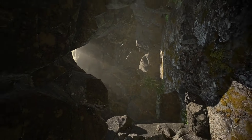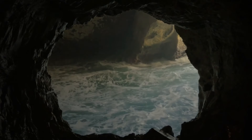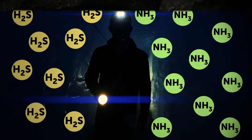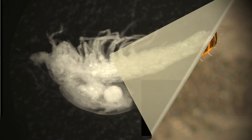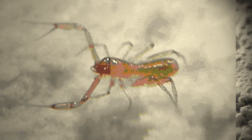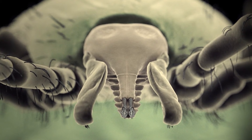To get to Movile Cave, you'd have to rappel 65 feet down — the height of a four-story building — then crawl through narrow passages and swim through a cold-water canal. Sunlight can't penetrate the cave, and the air is poisoned by vapors of ammonia and hydrogen sulfide. This extreme place has been isolated from the outside world for 5.5 million years. A unique ecosystem formed in this toxic atmosphere, with 33 species of millipedes, scorpions, spiders, and leeches that can't be found anywhere else — mostly blind and colorless.